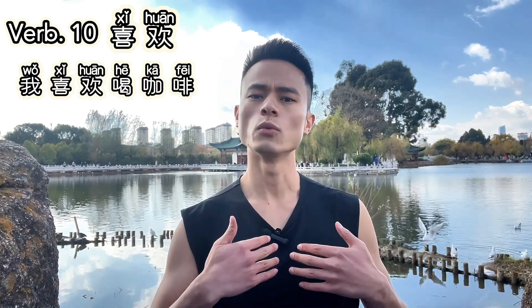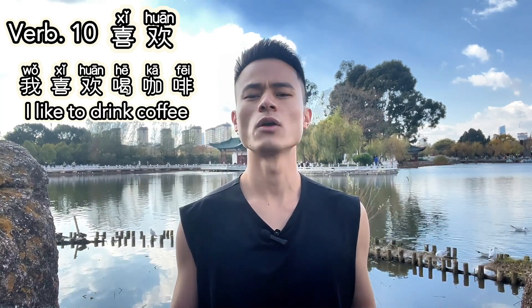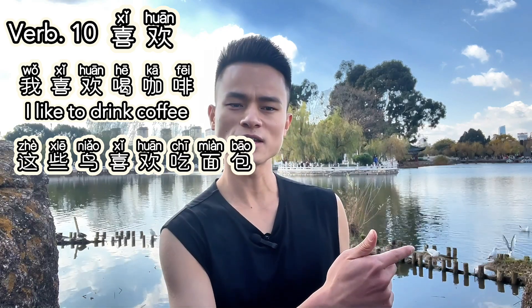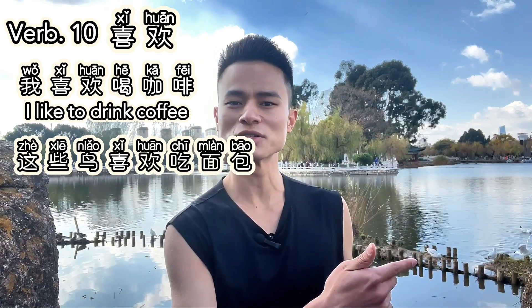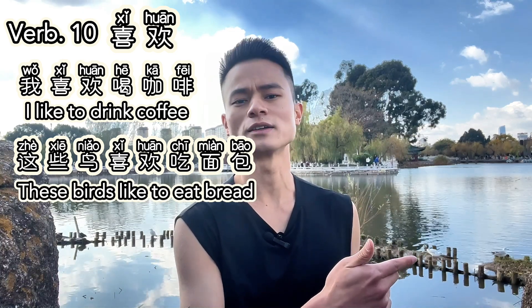Verb ten: 喜欢. 喜欢 means 'to like.' It's used to express preferences or fondness for something. For example, 我喜欢喝咖啡 — I like to drink coffee. Or, 这些鸟喜欢吃面包 — These birds like to eat bread.